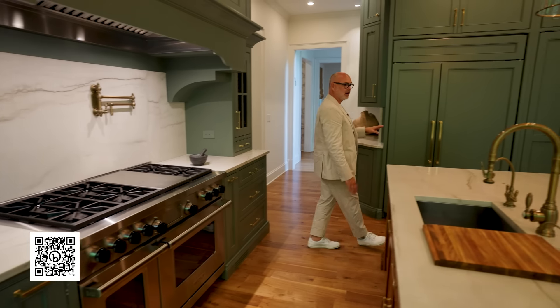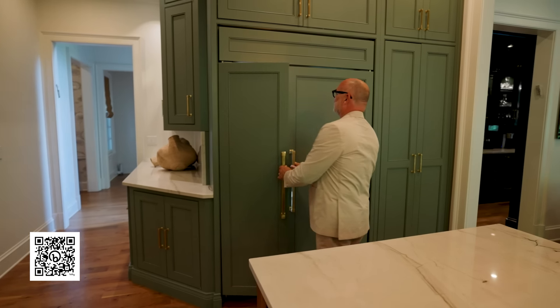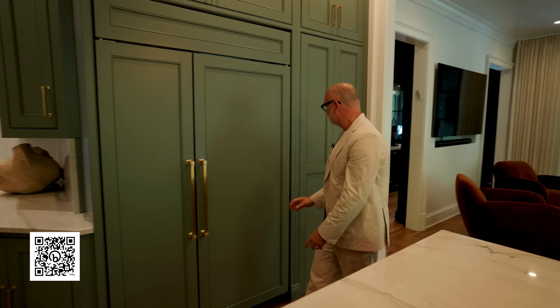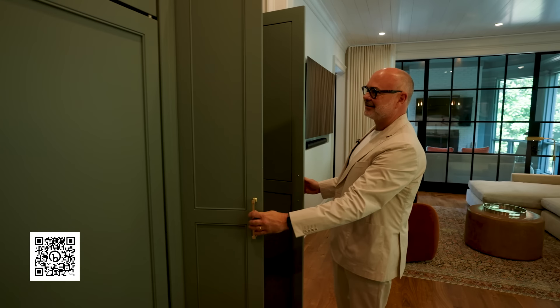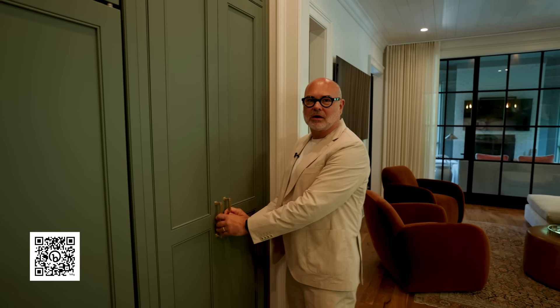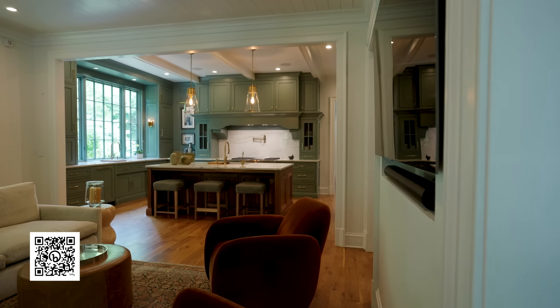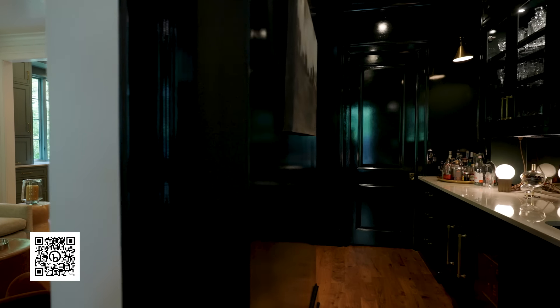Of course we incorporated a Wolf range. Some of the best appliances are throughout the house — the panel-ready refrigerator is Sub-Zero, of course. One of my other favorite elements in this house is the pantry — tucked away behind this door, with two entrances into the pantry here and on the other side.